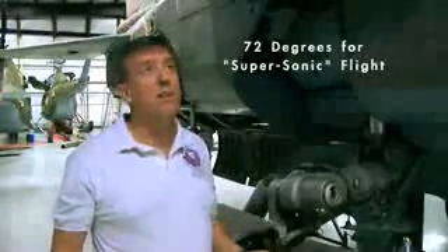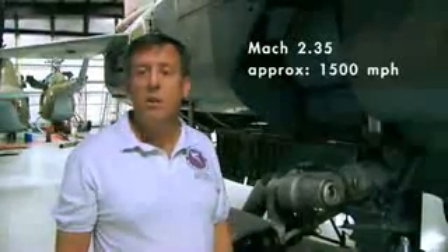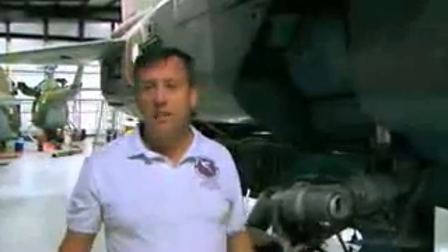This aircraft will go Mach 2.35, which is almost 1,500 miles an hour. A lot of kids come to the museum and ask how fast it is — the answer is it could go from Dallas to Houston in nine minutes.